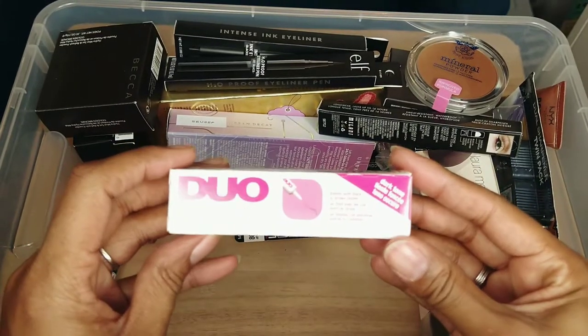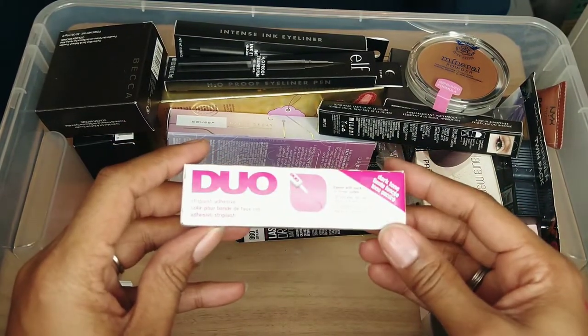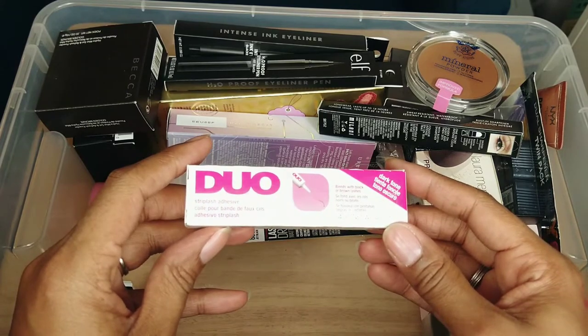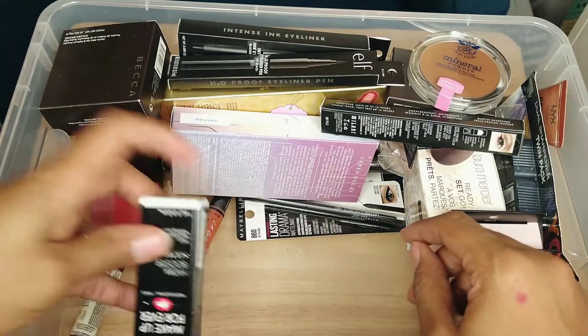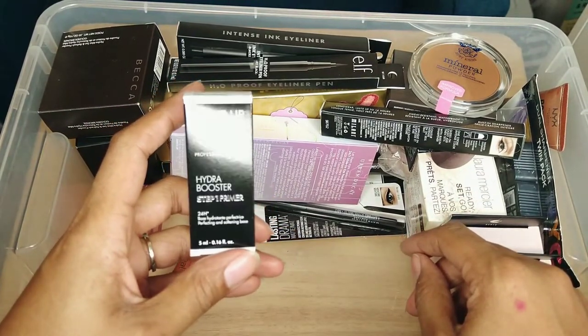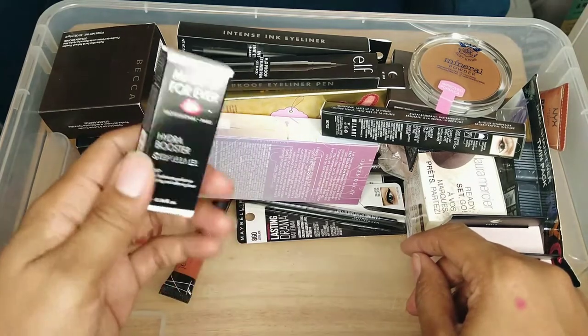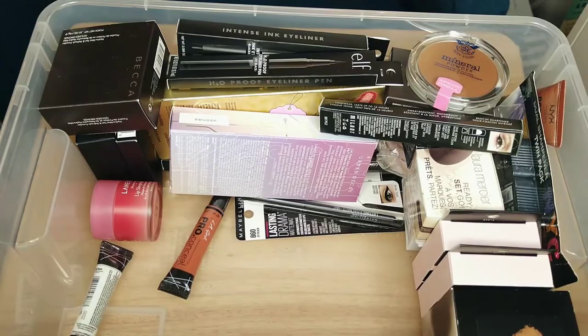This is the Duo Strip Lash Adhesive in the dark tone — I still love Duo so I know I'll end up reaching for this, so I'm going to keep it. This is a sample I got — it's the Makeup Forever Hydra Booster Step One Primer. This really should be in my sample drawer so I'll put it there.